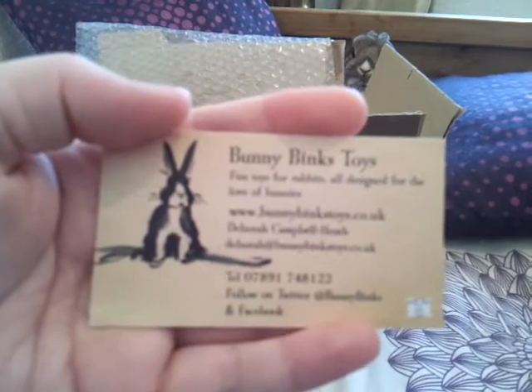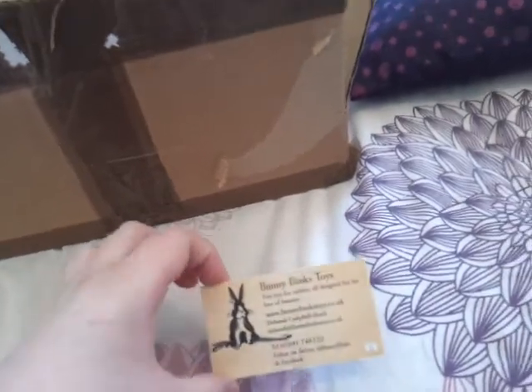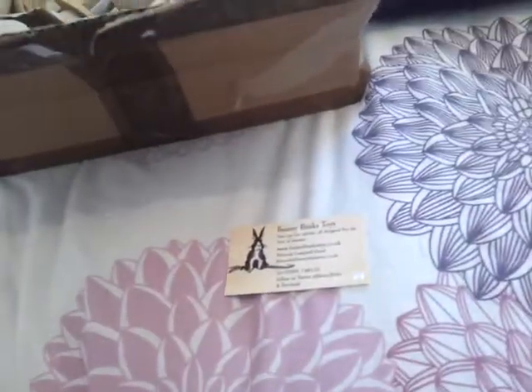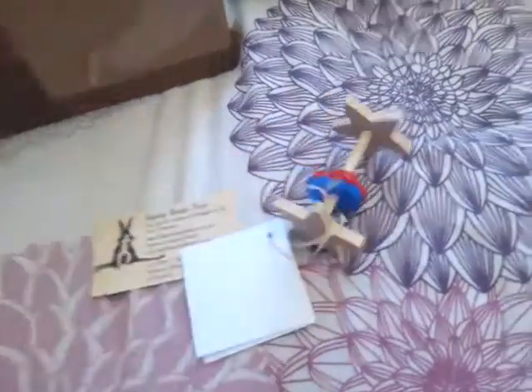This is a lovely business card that was sent with it, and on it it just says 'fun toys for rabbits, all designed for the love of bunnies.' I'll get them out and talk about them as we go. This is the overview — they each come wrapped in bubble wrap, which I cut off before we started, and it had a big piece of bubble wrap on top and paper in protecting them, so they're really really well packaged.